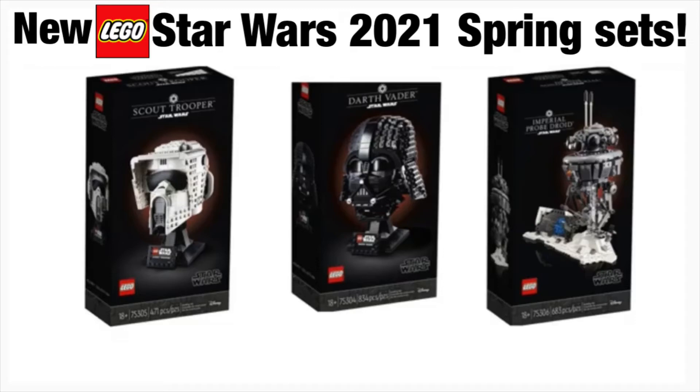Hey everybody, it's me from Studios, and I'm back with another LEGO Star Wars video. Today we're looking at some official images released on Walmart.com — these are the LEGO Star Wars 2021 spring sets. You can see three sets coming out: from left to right, the Scout Trooper, Darth Vader, and the Probe Droid. They're all 18-plus sets and they're all amazing looking.